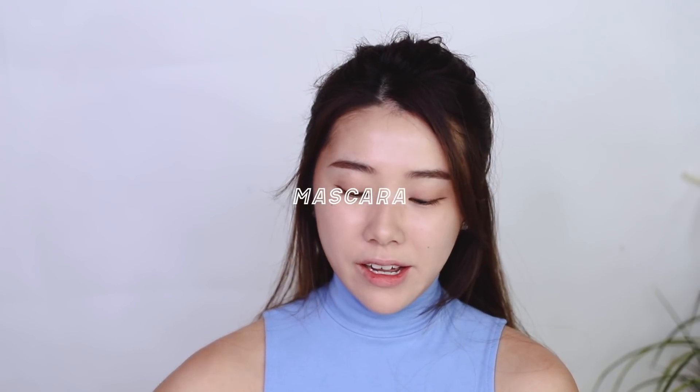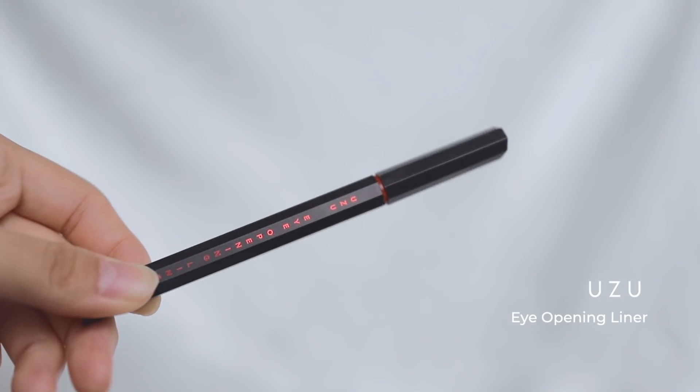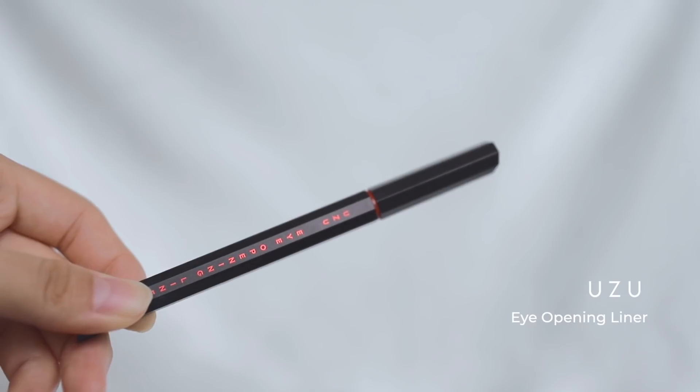For eyelashes, use your favorite mascara. I'm using my Kate Tokyo Lash Former Mascara Base together with my Clinique Lash Power Extreme Mascara. For lower lashes, look for something that is a brown-black, not full black. This Japanese brand called Yuzu — the Eye Opening Liner — I got it from Osaka and I super love it.